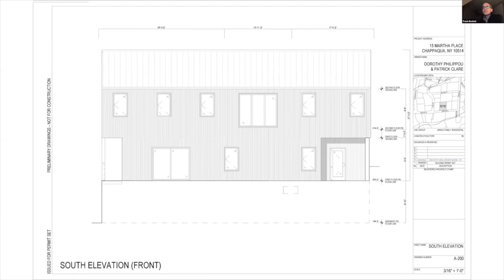The board confirms the applicant responded to what was discussed at the last meeting. Daisy confirms approval. The applicant thanks everyone and the board wraps up the first application.